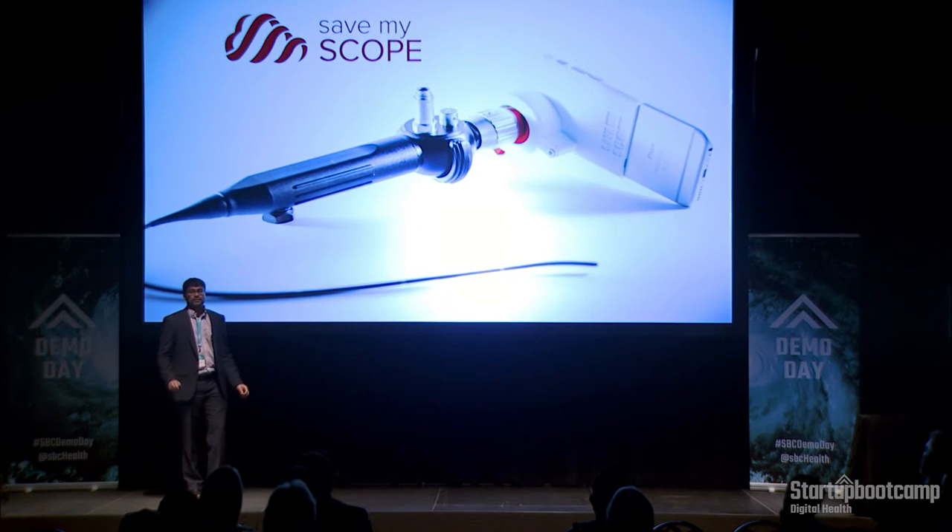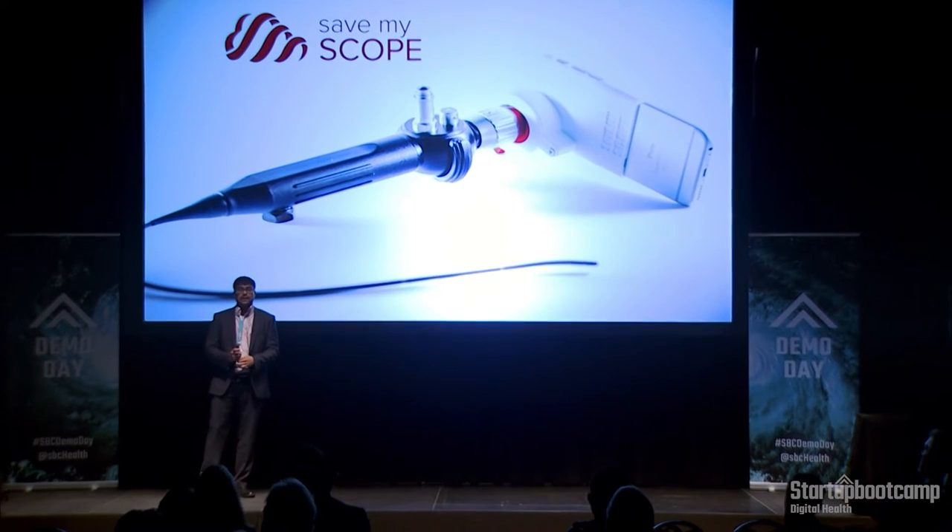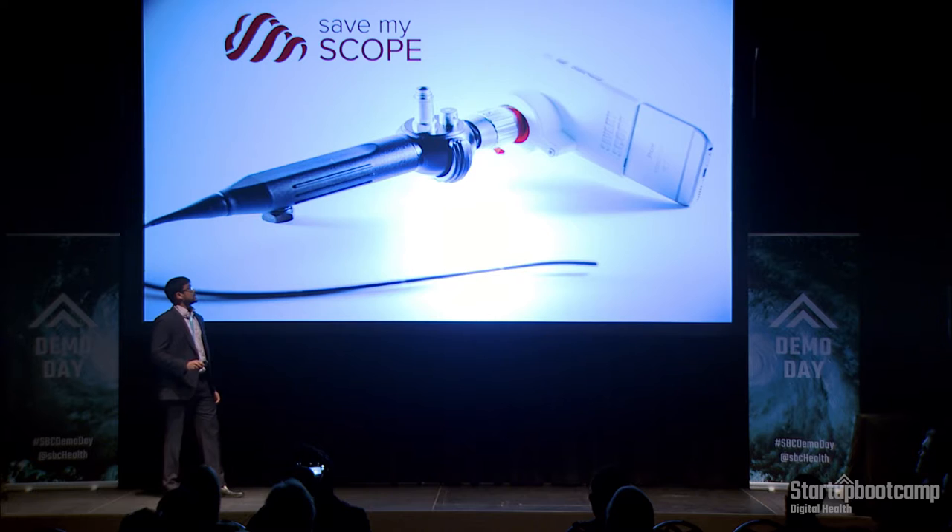Hello everyone. My name is Murtaza Velika, co-founder of Save My Scope. My brother and co-founder, Dr. Tahir Velika, is an ENT physician who uses a scope like this for his head and neck cancer patients.